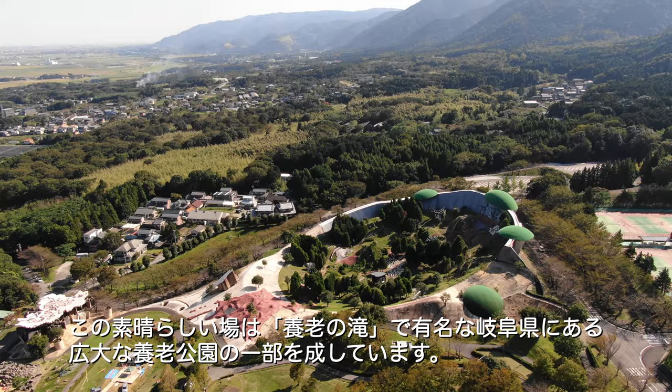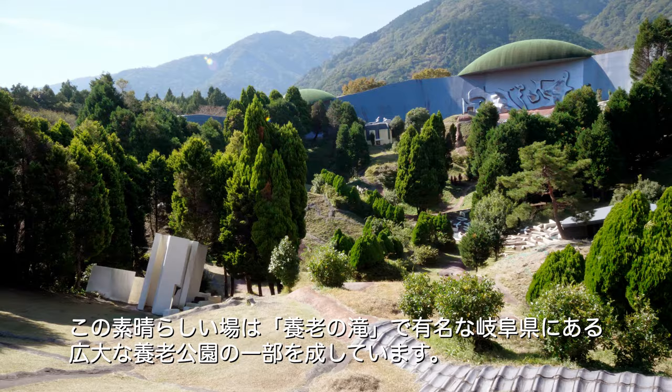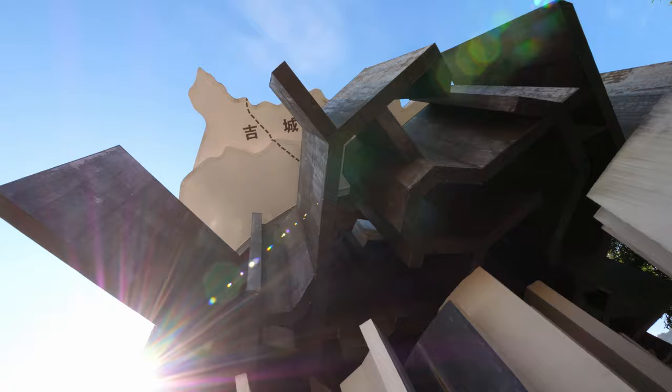Welcome to the Site of Reversible Destiny Yoro. This fantastic site is part of the larger Yoro Park, famous for the Yoro Waterfall, located in Gifu Prefecture, Japan.